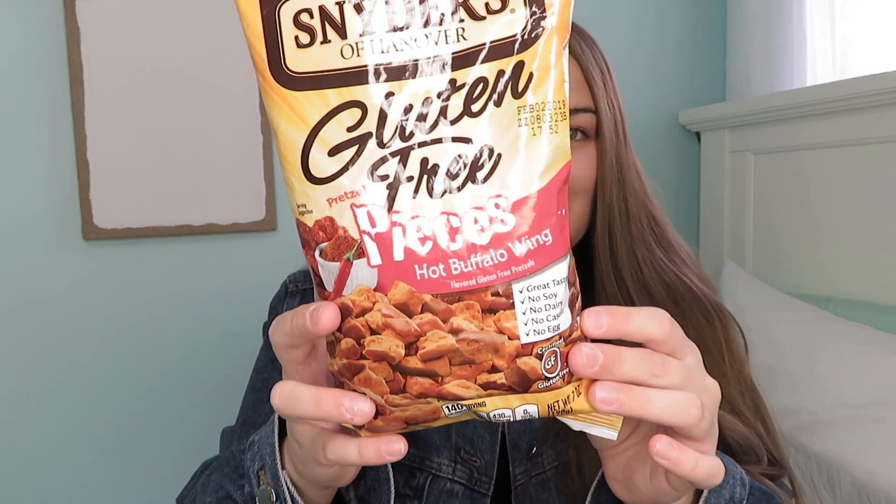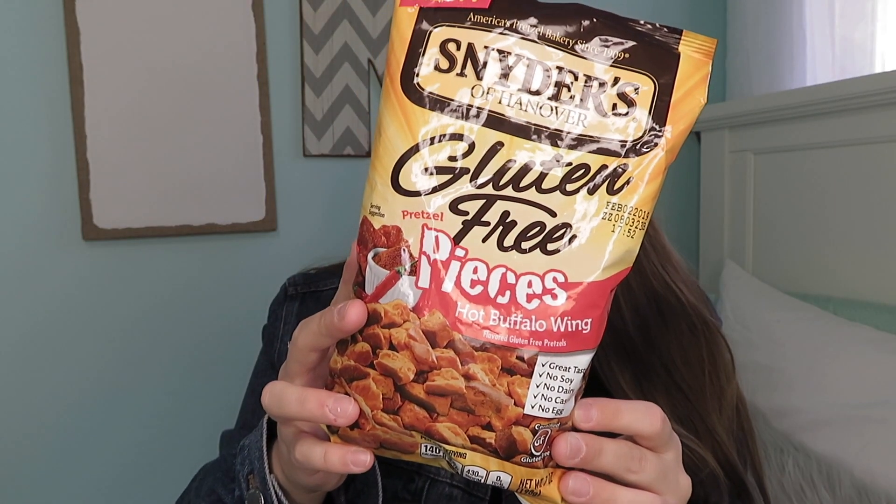The next thing is a snack food which I have really been loving. These are the gluten-free hot buffalo wing pretzel pieces and these are so amazing. They're honestly not as spicy as I thought they were going to be, but this is just a great snack. As a lot of you know, I've gone gluten-free. This is just a nice snack when you're not really wanting a potato chip but you're wanting a pretzel.